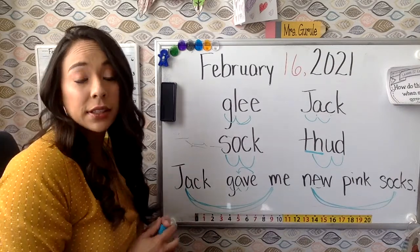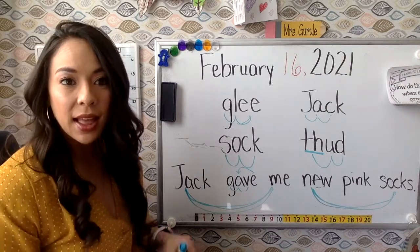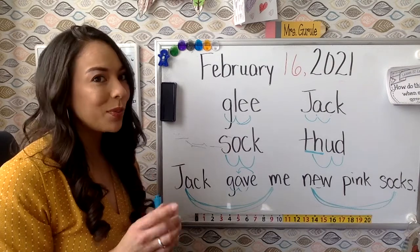Jack actually did give me new pink socks for Valentine's Day — they've got dinosaurs on them. They're pretty awesome. Let's go and do work in our phonics journals. Get those out and I will meet you there.